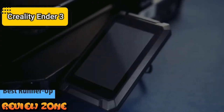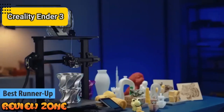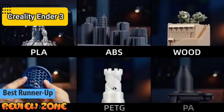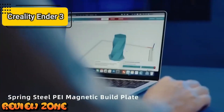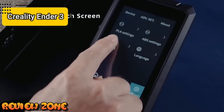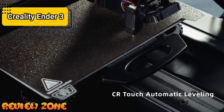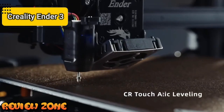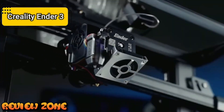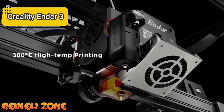The Creality Ender 3 S1 Pro is within the economy range of Creality 3D printers and comes with much more significant changes than previous updates — not just aesthetic improvements. In this new Ender 3 S1, the most notable difference is its new direct extrusion system. The most interesting thing about the Creality Ender 3 S1 Pro is its new direct extrusion system called Sprite, a novelty that can also be purchased separately.